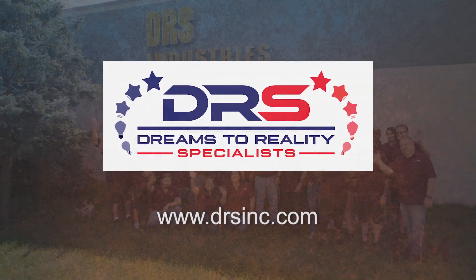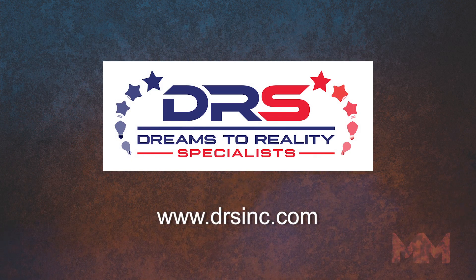Let us bring your dreams to life. Visit DRSinc.com. This is Alan Ackles for Manufacturing Marvels.